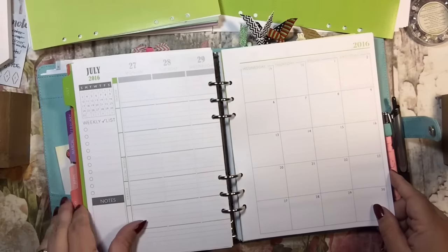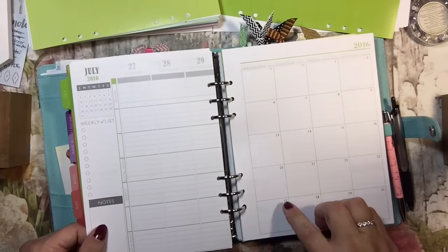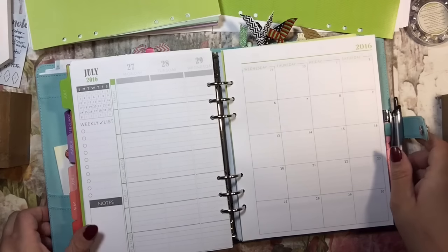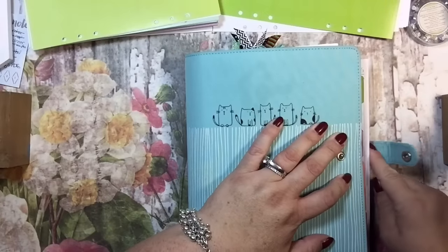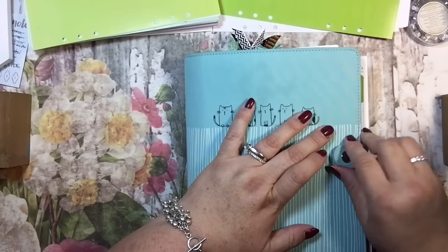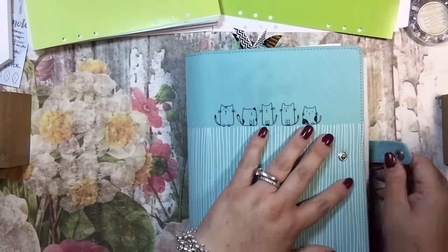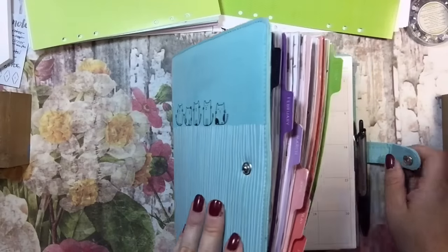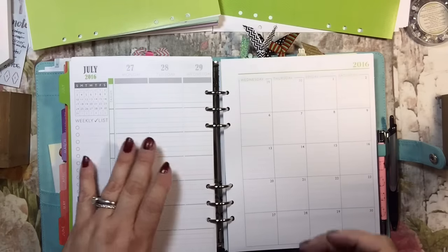It does stick out further than the rest — by quite a bit — but it doesn't cut into anything, so that's kind of nice. And I could even use that to put some washi, which is also kind of nice. This is the thing I was worried about — it's sticking out so far that see how it bends the paper? Maybe with a ton of it in there it won't be so bad. I think I'm just going to have to deal with it this time. I trimmed it the last time and cut it myself, and I trimmed it too much.